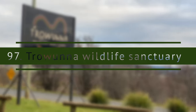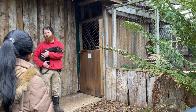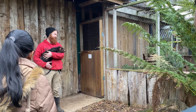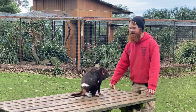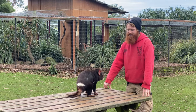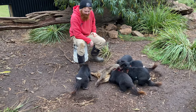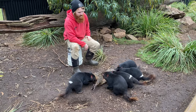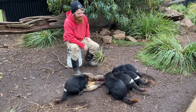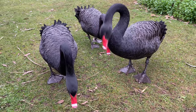Trowunna Wildlife Sanctuary. A wildlife conservation center with daily tours, feeding wombats, Tasmanian devils, forest kangaroos and an array of birds. It is a well-presented place for visitors and worth getting feed to keep the kangaroos happy as you move around the sanctuary.